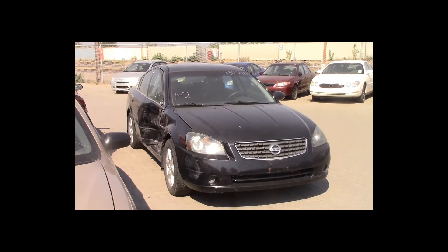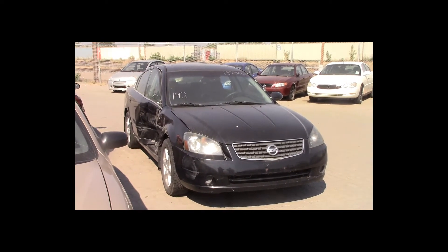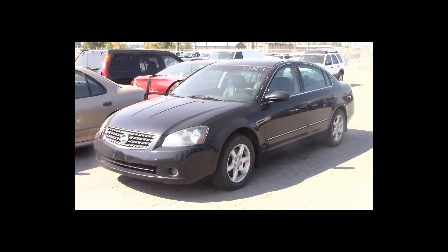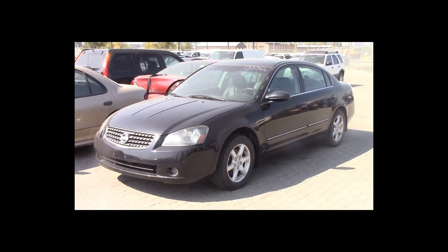Lot number 142 is a 2005 Nissan Altima. This vehicle is a 4-cylinder with an automatic overdrive. It is loaded: power leather heated seats, power sunroof.